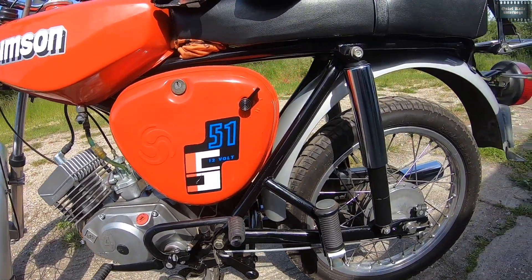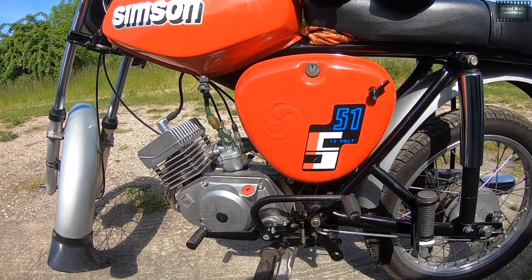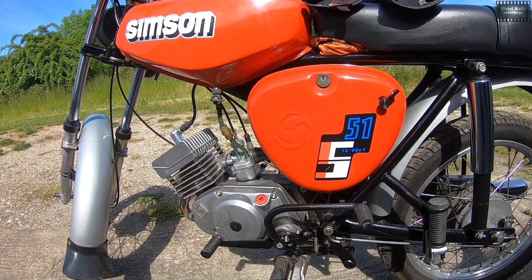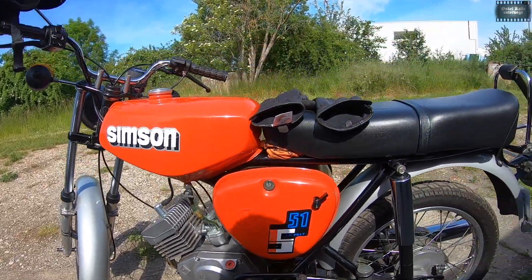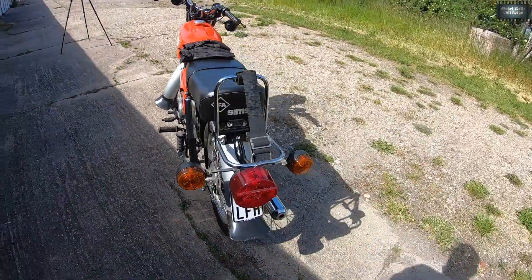Erkennbar an diesen Stoßdämpfern zum Beispiel! Es gab noch ein paar kleine Unterschiede zur B1. Wie war denn das? Ich glaube, motormäßig! Aber das war das aktuelle Modell! Baujahr 1989 hier! So sieht es aus!